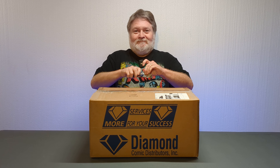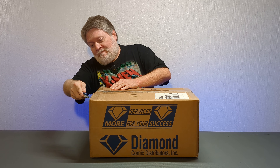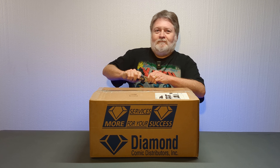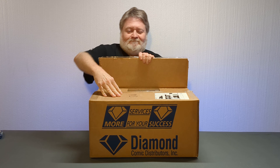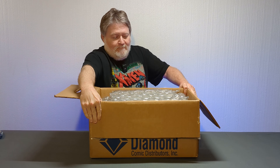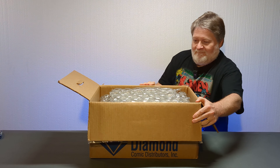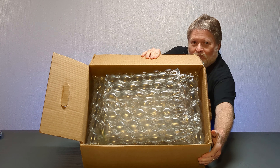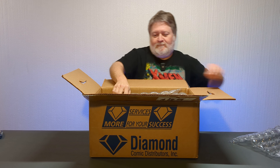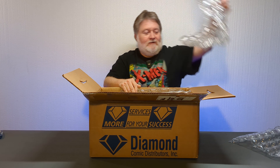Hey, we're back in the unboxing room — it's been a while. Got this giant box from InStockTrades.com. We got some bubbles, a lot of bubbles.